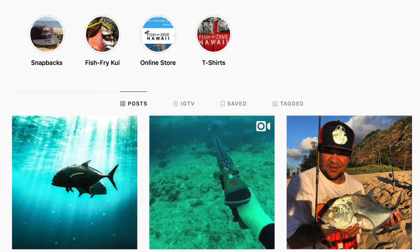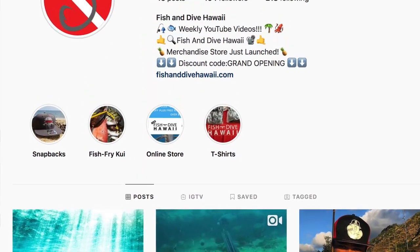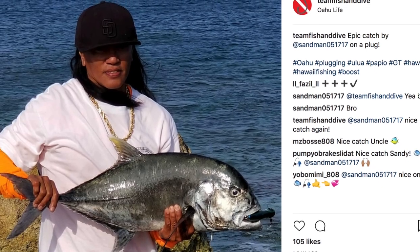If you guys haven't already, check us out on Instagram at teamfishanddive where we feature a bunch of fishing and spearfishing content. You can also tag me in your next catch and I'll feature you right up there on top of the Instagram feed.